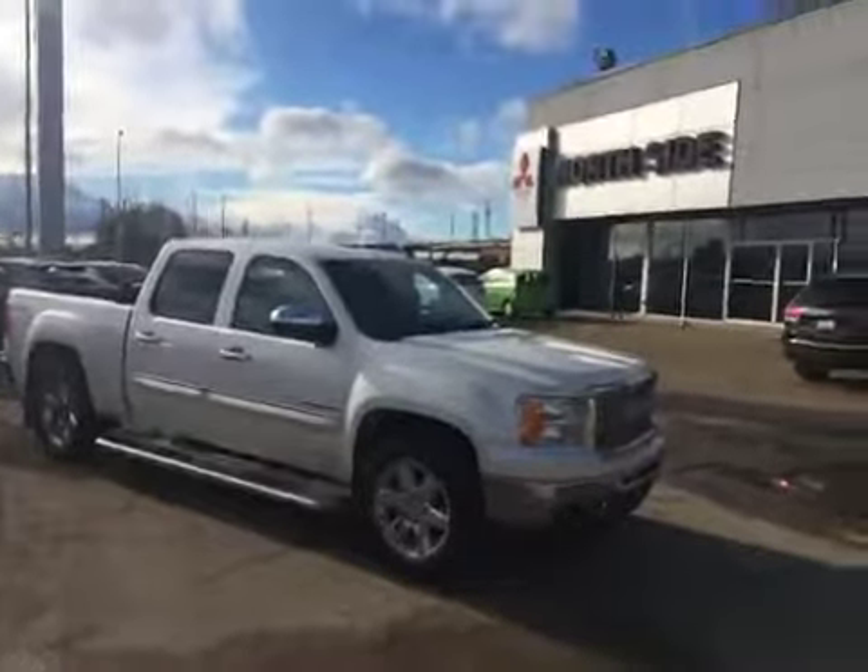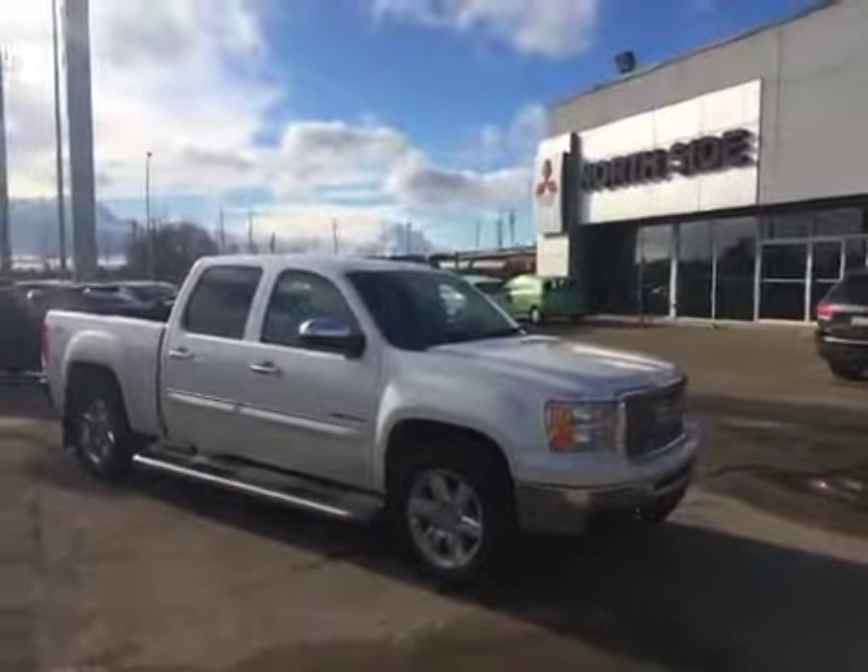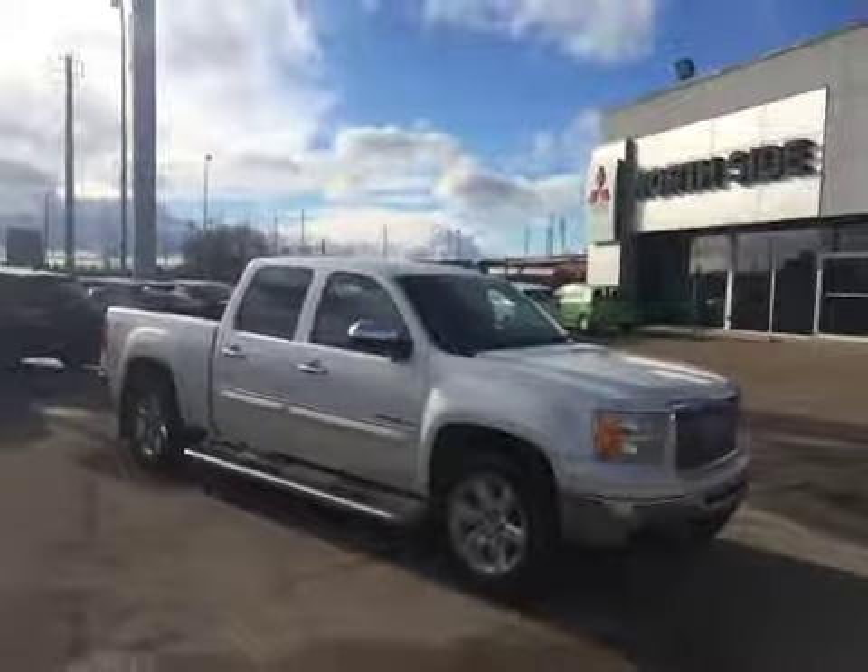Alright Isaiah, if you have any questions or concerns you have my number. You can reach me at the dealership or on my cell phone. Thank you for inquiring at Northside Mitsubishi.